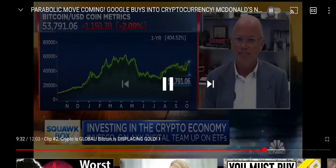Novogratz clip on gold displacement: 'Gold was $1,750 when Bitcoin got launched and it's $1,750 today. Early in the year I had a decent portion of my personal account in gold and I finally just gave up on it. I think people that were buying gold are buying Bitcoin. We're still only 12 percent of gold's market cap — maybe even less — so I think there's a long way in this replacement trade.'